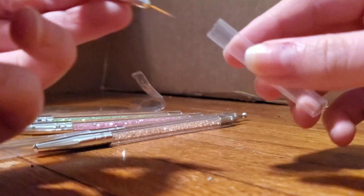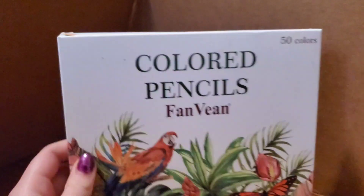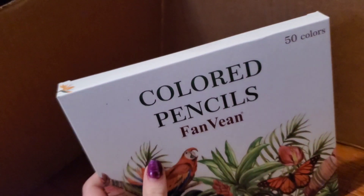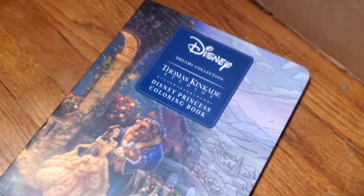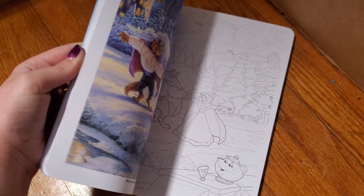The next item I got are these colored pencils. There are 50 of them in here according to the box. There are a lot of colors, which I'm super excited for. I do have colored pencils, but not very many, and I definitely don't have that many colors, which is why I bought these. And they also go along with the last item, which is this coloring book. I actually got this for my friend a while back and she really liked it — she said it was awesome. I decided to buy one for myself because I really like it too, and it's really pretty. So yeah, I'm excited to work on that.